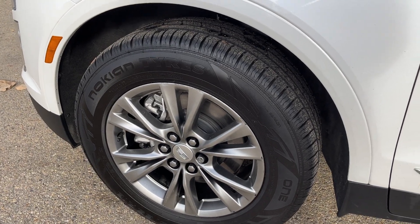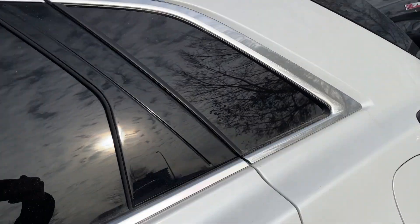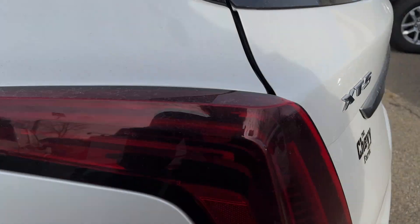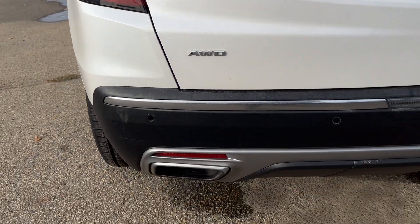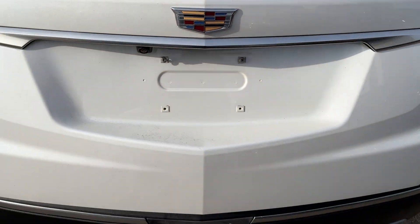You're going to have these 18-inch aluminum wheels with paint-match mirror caps and chrome keyless entry door handles, a chrome luggage rack up top, dual exhaust in the back, and a hands-free liftgate.